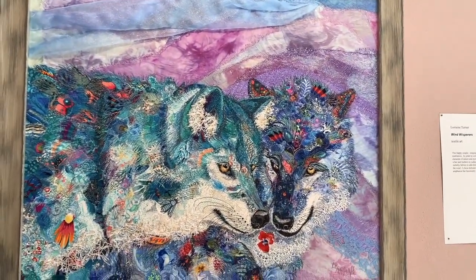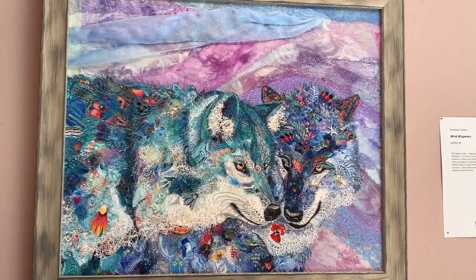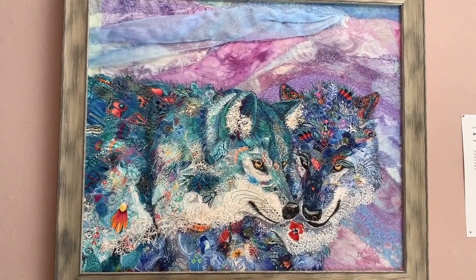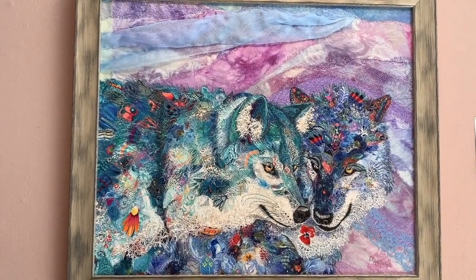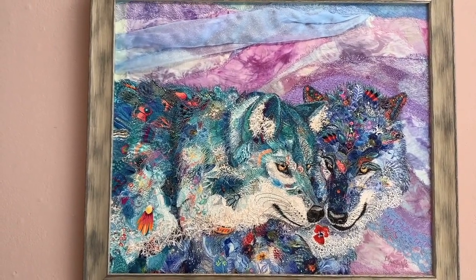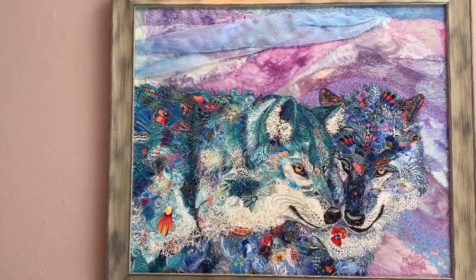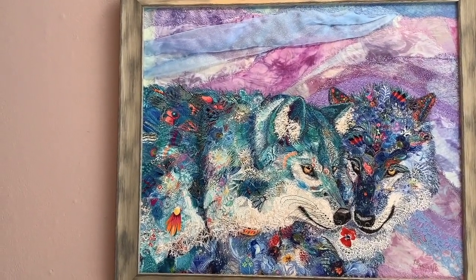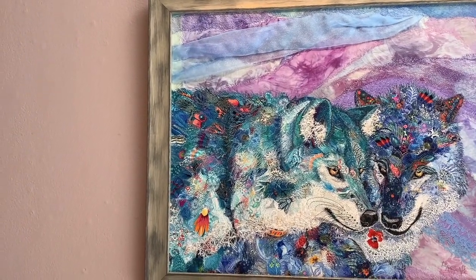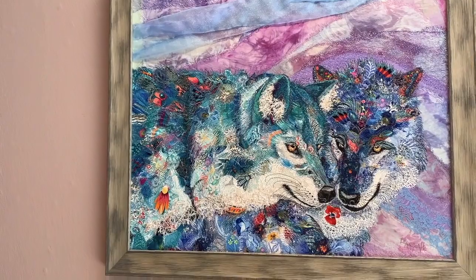This is Wind Whispers. It's another piece that was in Houston — one of my favorites. I sell prints of all of my work, and this particular piece supports WolfConnection.org. Wolf Connection is a wonderful group that takes in rescued wolves and works with troubled teens and people who need help learning life skills. They learn from the pack. This is Wind Whispers.